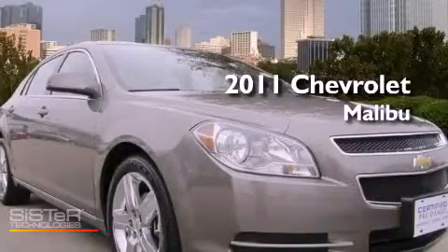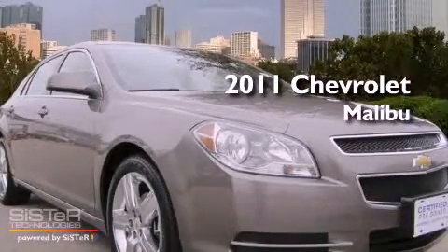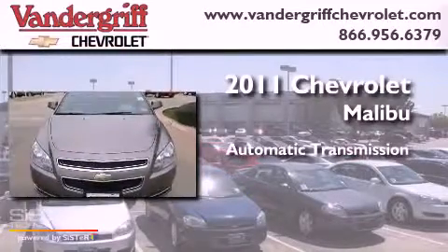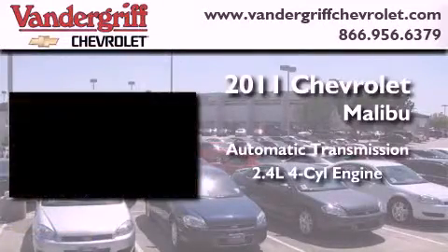This is a 2011 Chevrolet Malibu. This vehicle has seating for five adults and an inline four-cylinder engine.